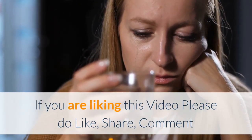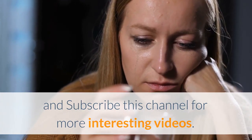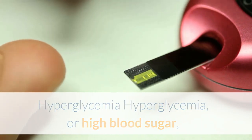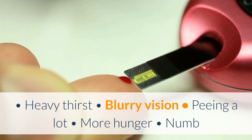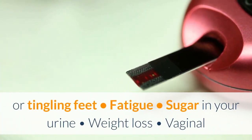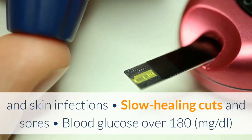If you are liking this video, please like, share, comment, and subscribe for more interesting videos. Hyperglycemia, or high blood sugar, causes many of the warning signs of diabetes listed above, including heavy thirst, blurry vision, peeing a lot, more hunger, numb or tingling feet, fatigue, sugar in your urine, weight loss, vaginal and skin infections, and slow healing cuts and sores.